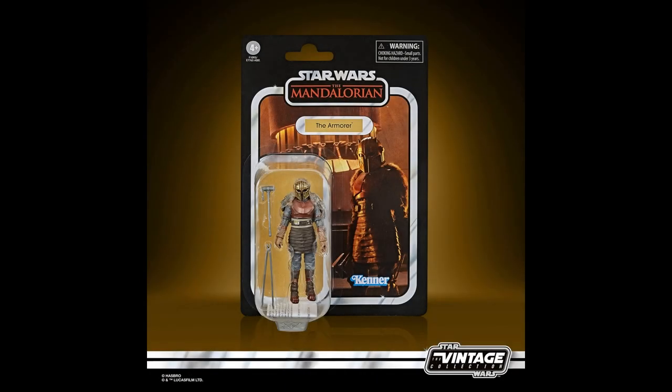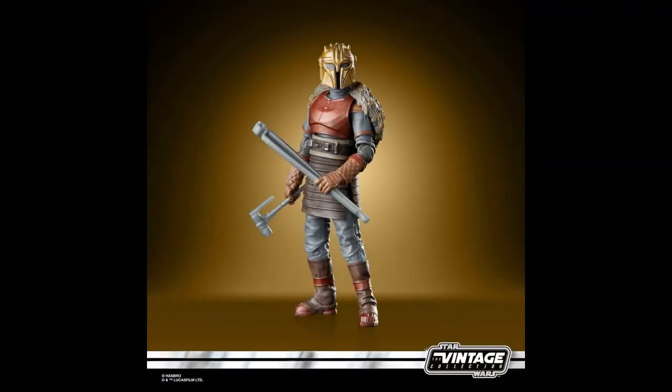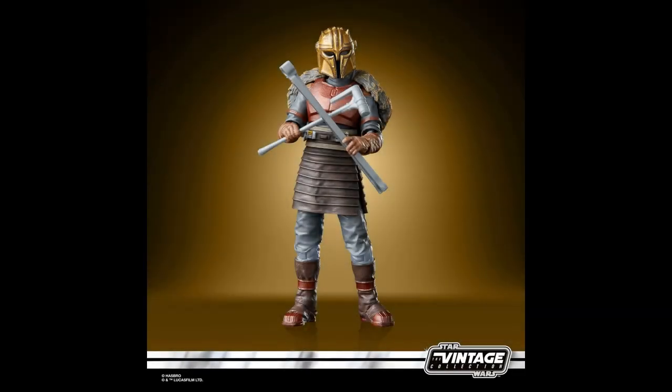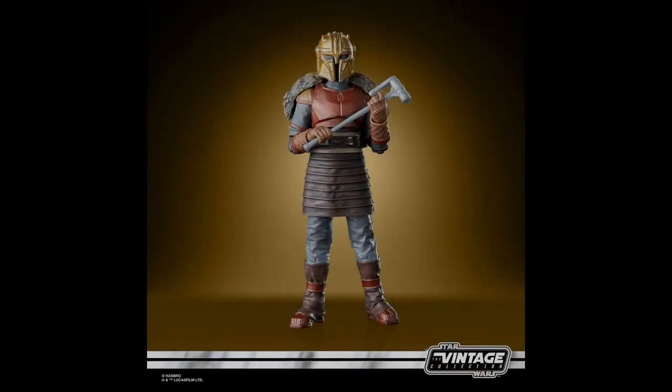Now we have the stunning Armorer figure. This looks like a scaled-down version of the Black Series one, and the card art is absolutely stunning. I just love the yellows, oranges, and reds. You only need to go back and look at my Black Series review of this character to see how good she really is, and they haven't missed a beat with this Vintage Collection version by the looks of it. Really excited to have this one in the collection.